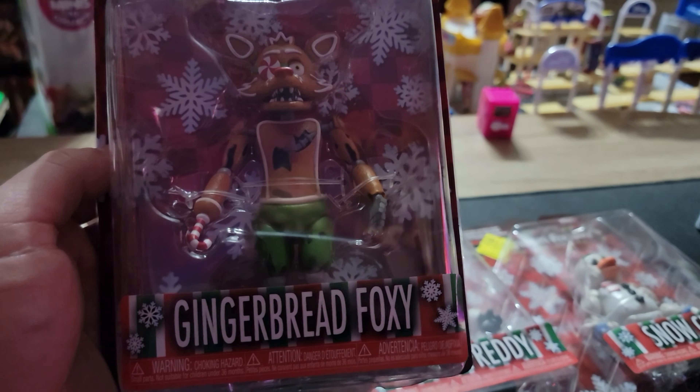Hey everybody, welcome to the channel. I've got this ridiculous clearance sale that I have to share with you. I got these Five Nights at Freddy's action figures — the holiday series — for three bucks. I'm guessing these just didn't arrive at the store during the holiday season, because I would have picked them up at the full price, which would have been 14 bucks.